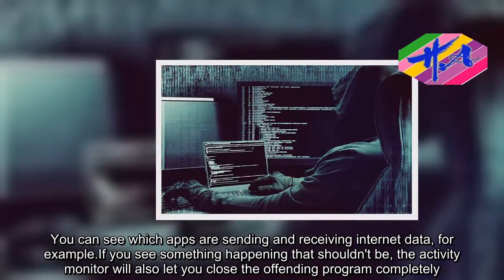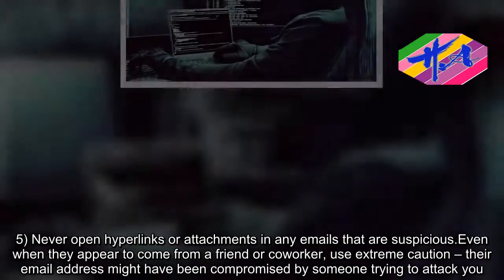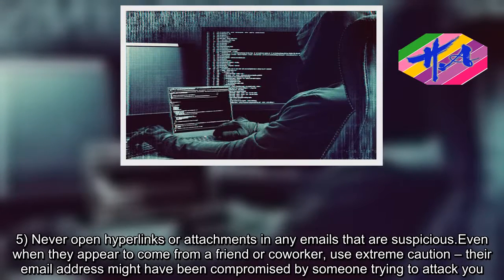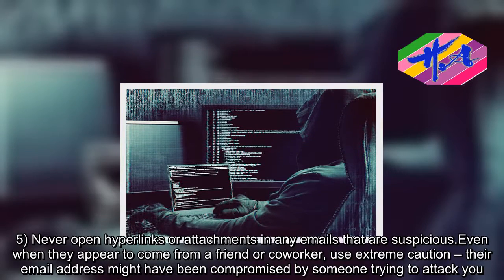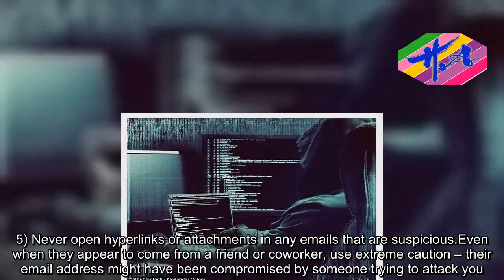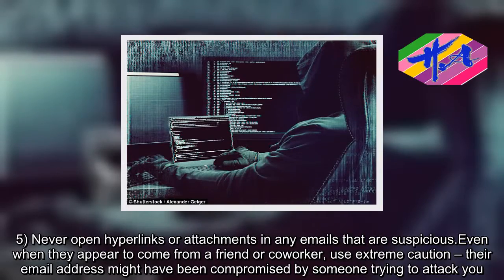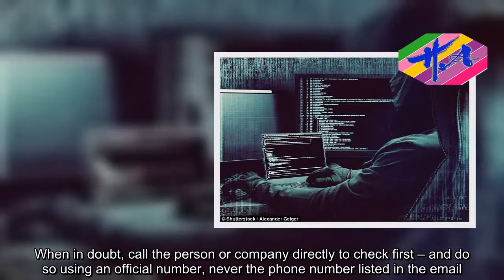Step 5: Never open hyperlinks or attachments in any emails that are suspicious — even when they appear to come from a friend or co-worker. Use extreme caution, as their email address might have been compromised by someone trying to attack you. When in doubt, call the person or company directly to check first, and do so using an official number, never the phone number listed in the email.